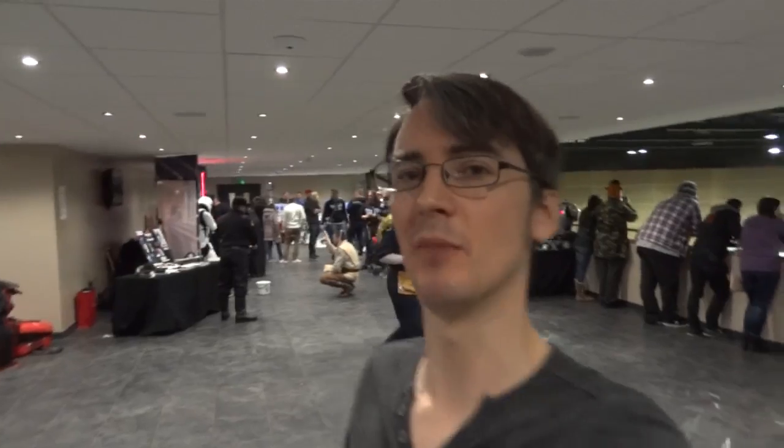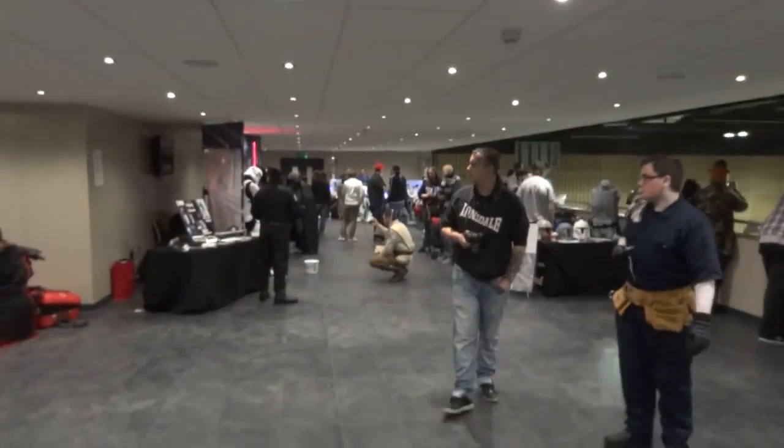It's about half past 10 on Saturday. We were a bit worried the public wouldn't find us up here, but it's going pretty well.